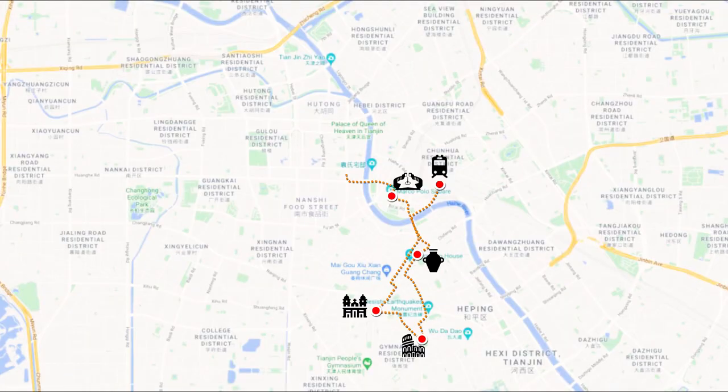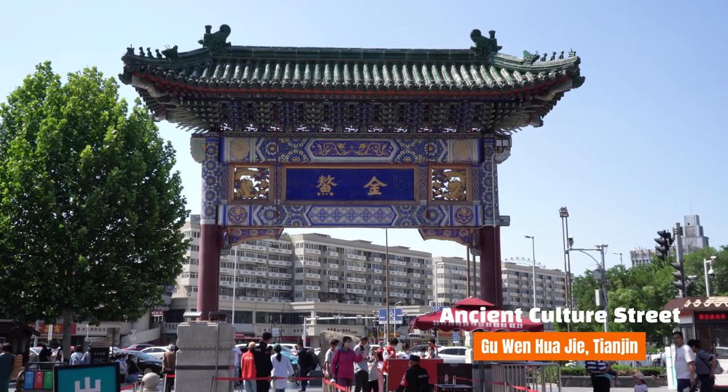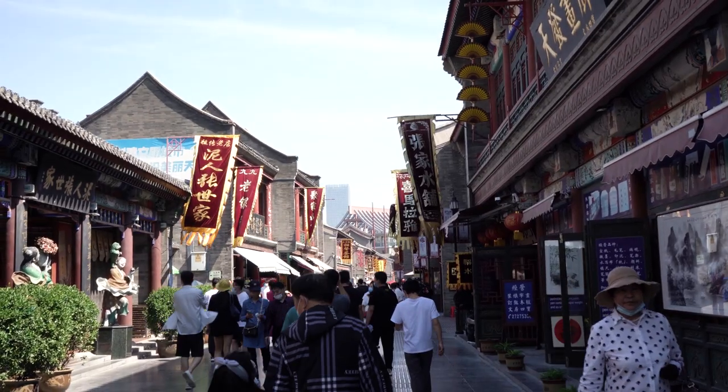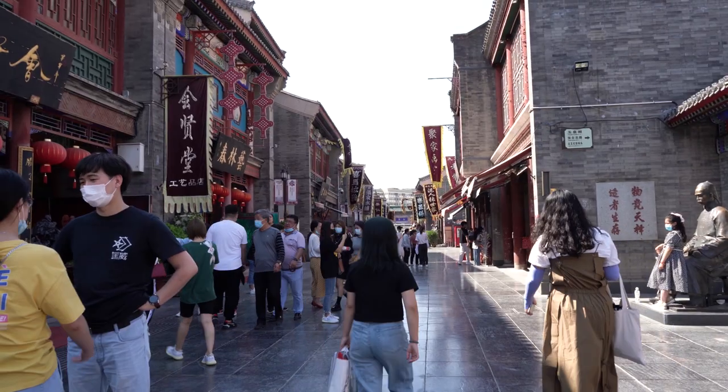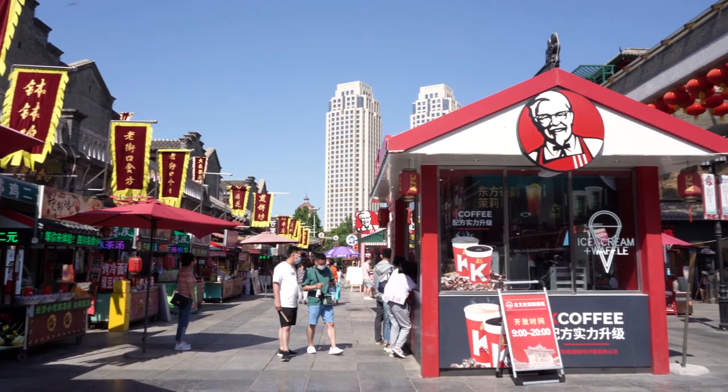After that, we stop by Gu Wen Hua Jie, the ancient cultural street. As the name suggests, it's a completely different setting compared to the other areas we had previously visited in Tianjin. Filled with rows of traditional shop houses, this place is packed with many street snacks and souvenirs.